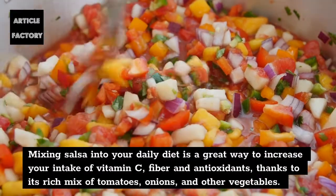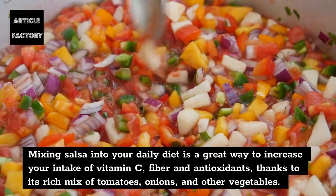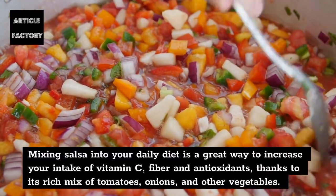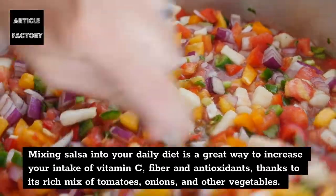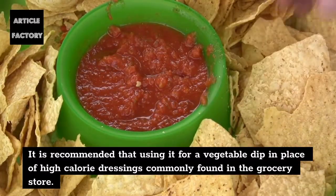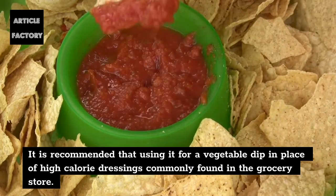Mixing salsa into your daily diet is a great way to increase your intake of vitamin C, fiber and antioxidants, thanks to its rich mix of tomatoes, onions, and other vegetables. It is recommended to use it as a vegetable dip in place of high-calorie dressings commonly found in the grocery store.